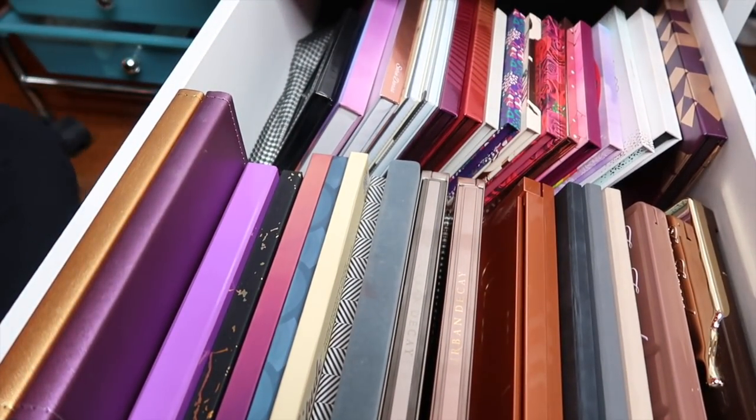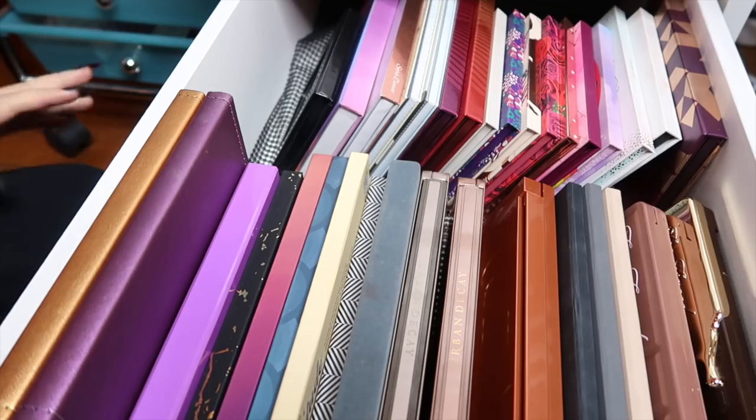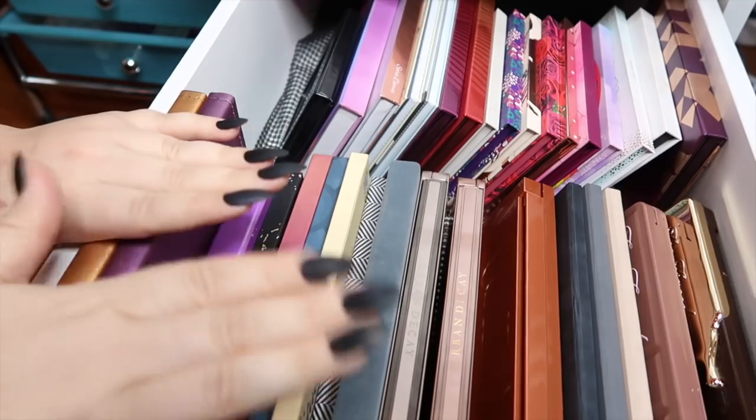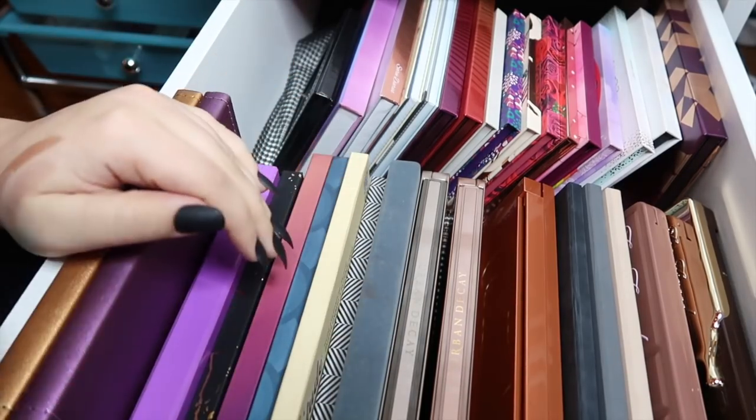So that's it guys — that's my entire eyeshadow palette collection. If you made it this far in the video, thank you. I hope you had fun. I love videos like this where you get to peep into someone else's collection and see what they use and what their palettes look like. Don't forget to give it a thumbs up and subscribe before you head out today, and I hope to see you in one of my next videos. Bye!